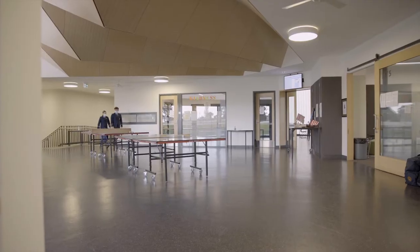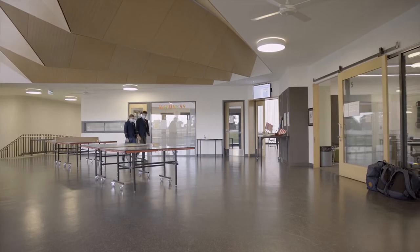Welcome to our Middle Years Positive Education Centre. This is our home base for students in Year 7 and 8. MyPEC is a state-of-the-art facility with plenty of light, space and a beautiful northern outlook.